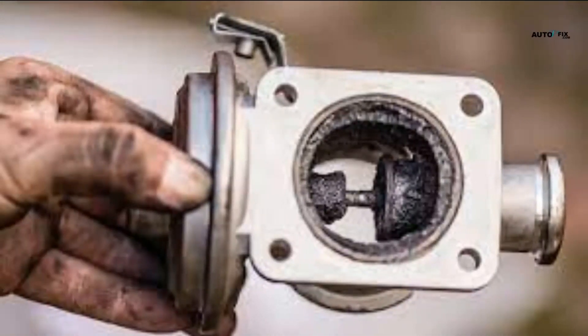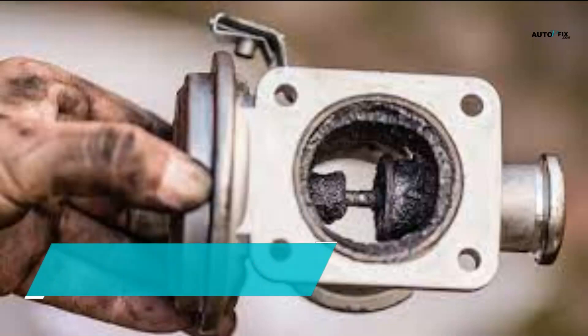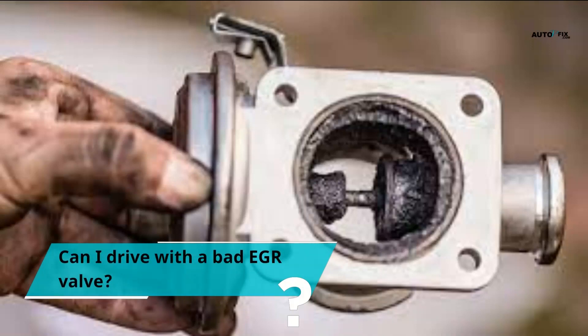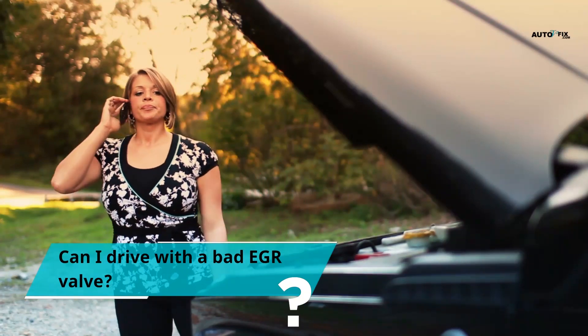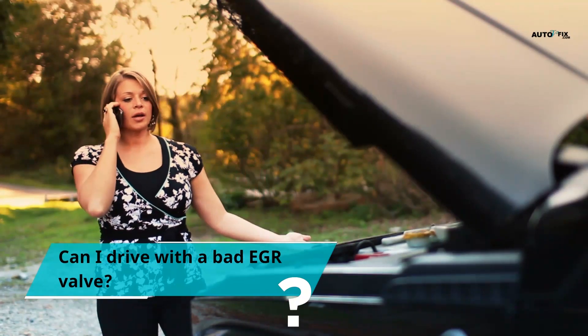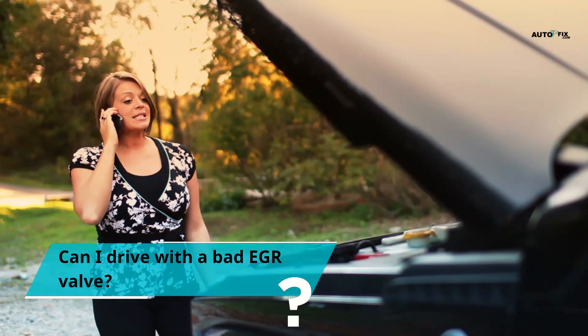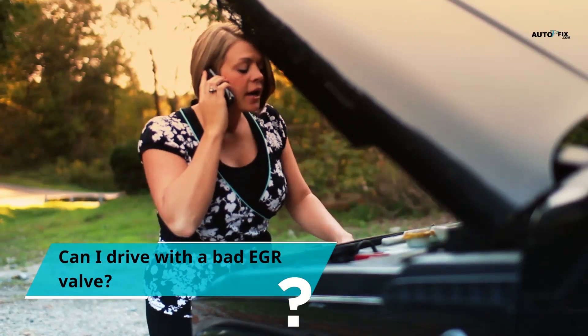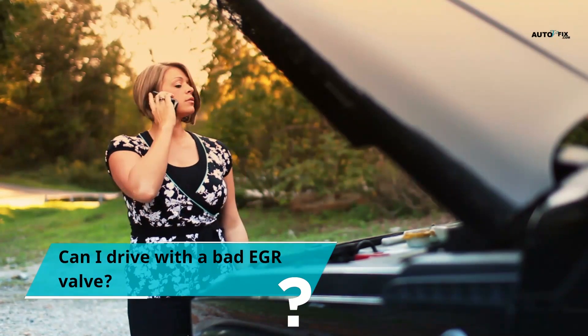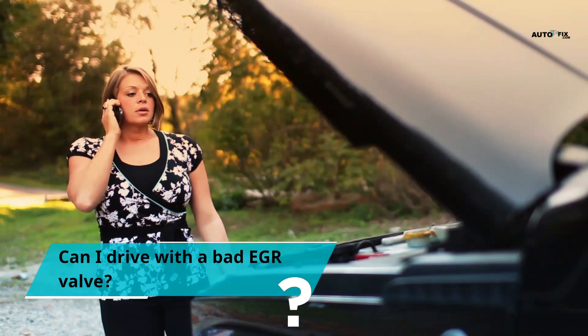Can I drive with a bad EGR valve? When you drive with a faulty EGR, you increase the probability of damaging your car's engine. The EGR valve uses exhaust gas to cool the combustion chamber, which makes it cooler because it does not consume much oxygen. When your EGR valve is faulty, emissions will increase, which might cause overheating. Once the engine is overheating, it is only a matter of time before it destroys the engine. The piston might seize or expand because of the high temperature, and it might also destroy some other components like valves and crankshafts. It is not advisable to drive with a faulty EGR — be patient and let it be fixed.